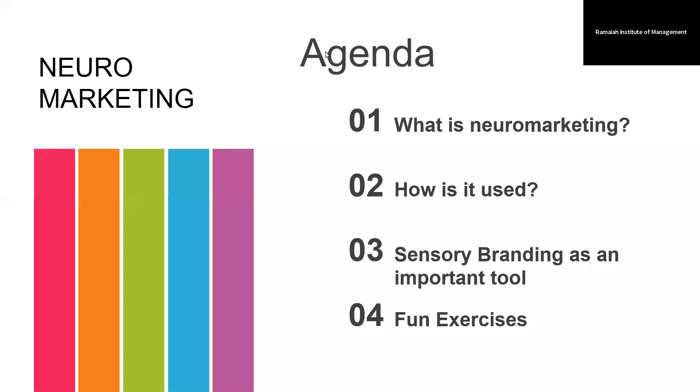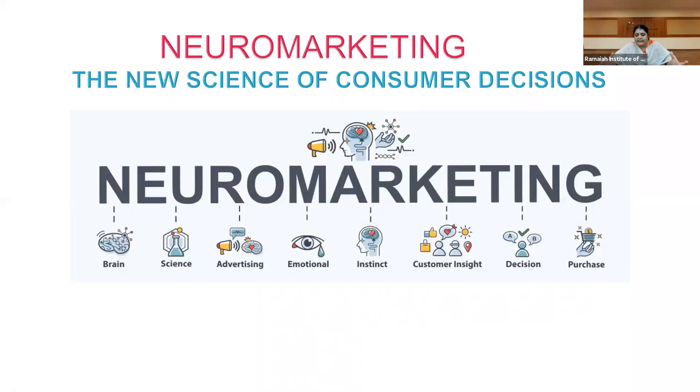Doesn't it sound interesting? Yes — here we go. Neuromarketing is a market research tool which is used to attract customers in a scientific way towards a product or service. As you can see on screen, the first aspect is the brain. We start everything with the brain and associate some amount of science with it.